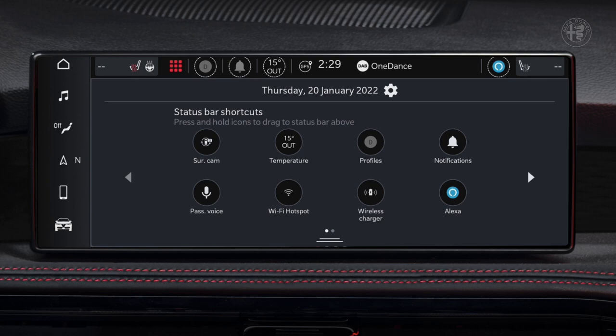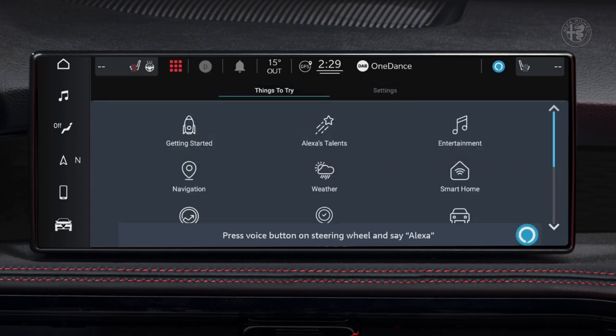The new architecture makes connection much faster and allows access to a whole world of new services. The MyAlfaConnect mobile app improves the brand experience in many ways. The new Tonale introduces, for the first time on an Alfa Romeo, new ways to interact with the car, from the moment you plan your route to the moment you get back home.